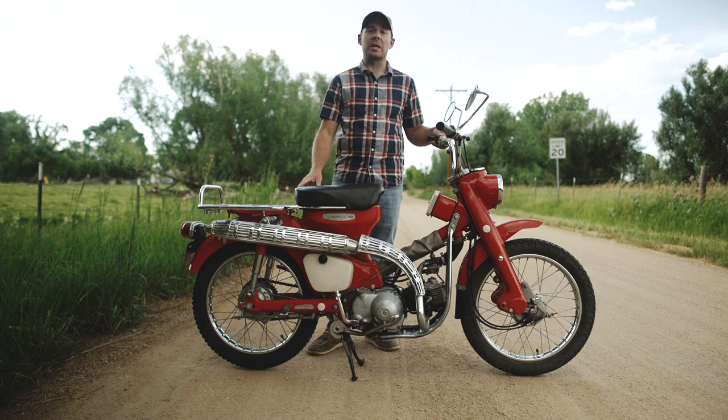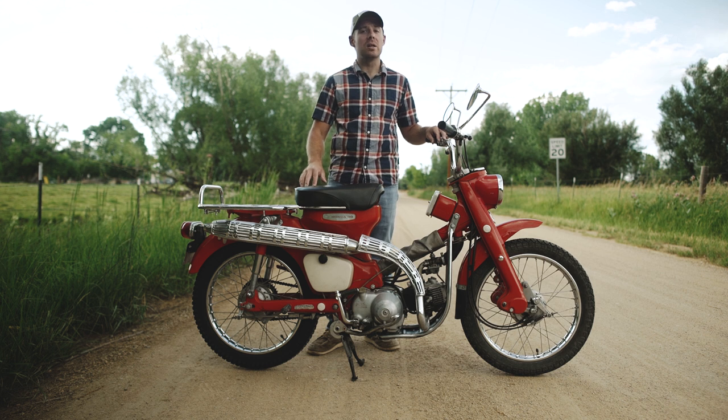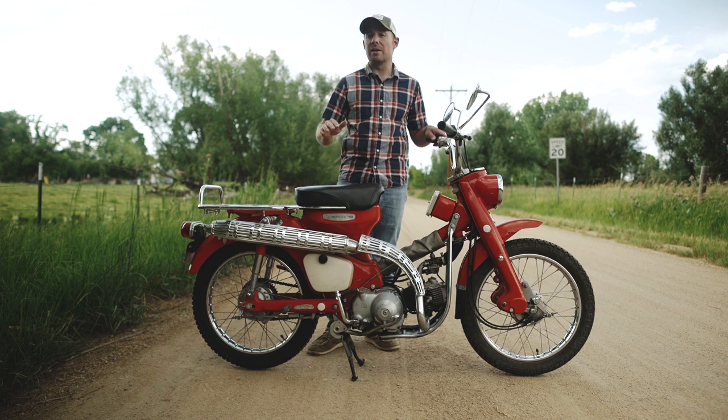Hey guys, this is Tucker from Electric Cycle Rider, and this is a 1967 Honda CT90, also known as a Trail 90, and it's commonly regarded as the best motorcycle ever made.